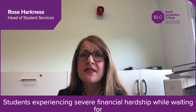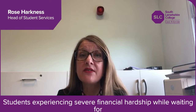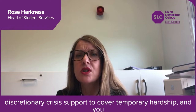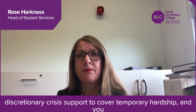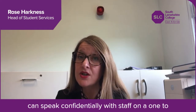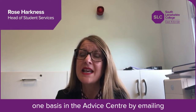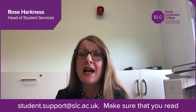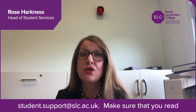Students experiencing severe financial hardship whilst waiting for the funding application to be processed can apply for discretionary crisis support to cover temporary hardship, and you can speak confidentially with staff on a one-to-one basis in the advice centre by emailing student.support@slc.ac.uk.